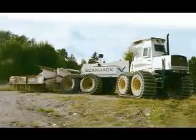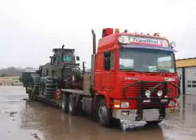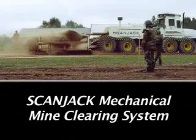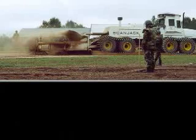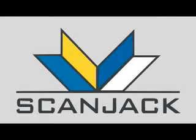The heavy mechanical mine clearing vehicle can be driven for shorter stretches, but for longer transports it is loaded onto a trailer. To learn more about the ScanJack mechanical mine clearing system, please visit our website at www.scanjack.com or contact us at the numbers listed below.